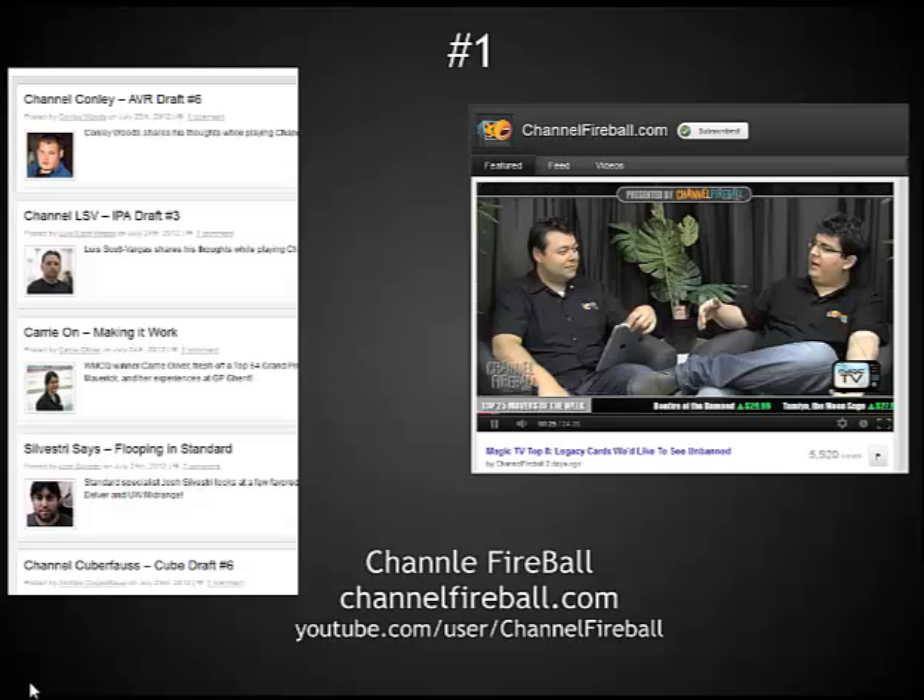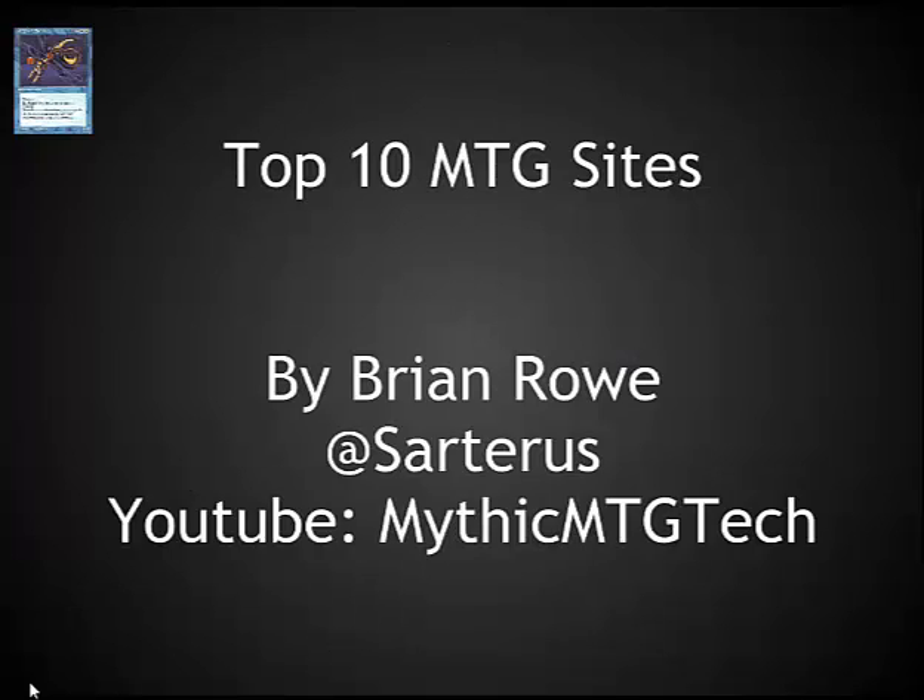I recommend checking them out. This has been Brian Rowe with the top 10 magic sites. Please feel free to contact me with any suggestions or in the comments. If I missed a high-quality site, I'm definitely looking for other amazing magic sites to talk about and promote. Also, if you disagree with any of the ratings or comments, I would love to hear it. Thanks.